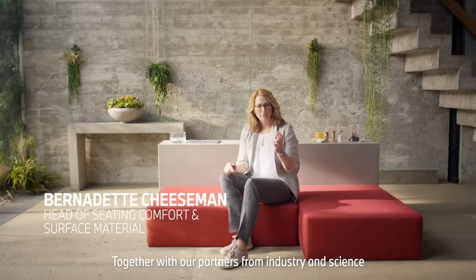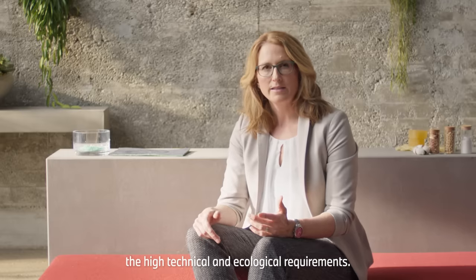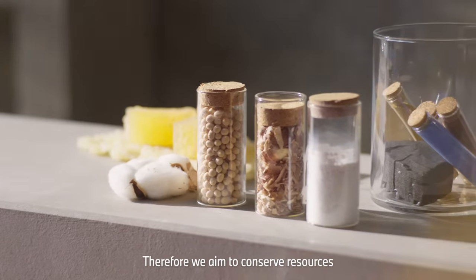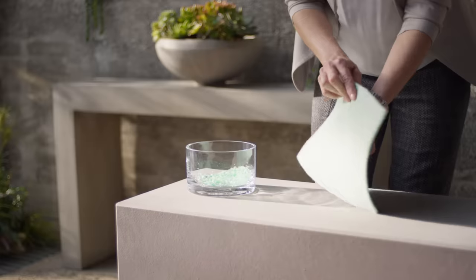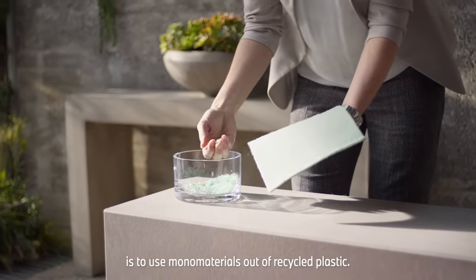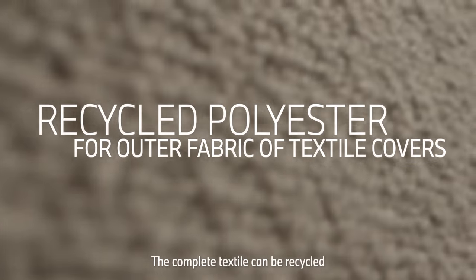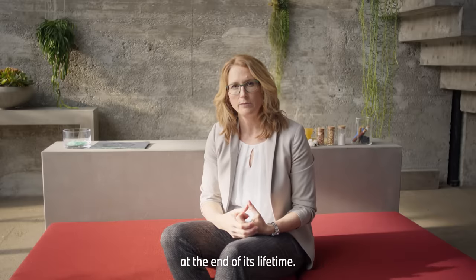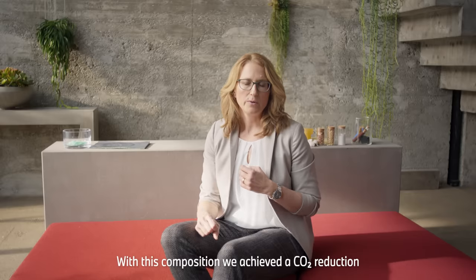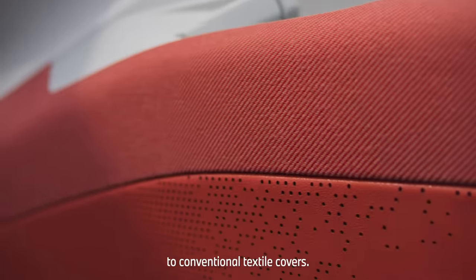Together with our partners from industry and science, we develop innovative materials that meet both high technical and ecological requirements. Therefore we aim to conserve resources and are reducing CO2 emissions. The first approach that we follow is to use mono materials out of recycled plastics. The complete textile can be recycled at the end of its lifetime. With this composition we achieved a CO2 reduction of 60% in comparison to conventional textile covers.